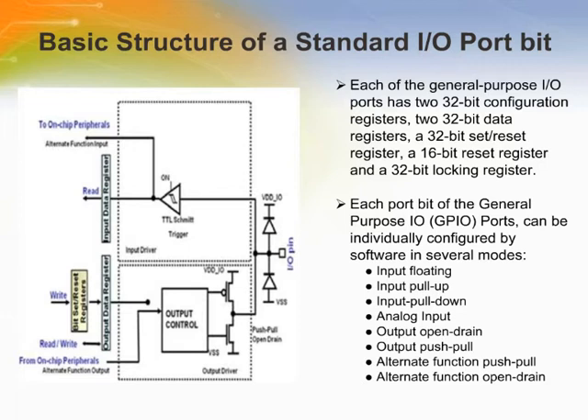Each IO port is freely programmable; however, the IO port registers have to be accessed as 32-bit words. During and just after reset, the IO ports are configured in input floating mode. There is no need for software to disable interrupts when programming the GPIO at bit level. It is possible to modify only one or several bits in a single atomic write access, achieved by programming to 1 the bit set/reset register.